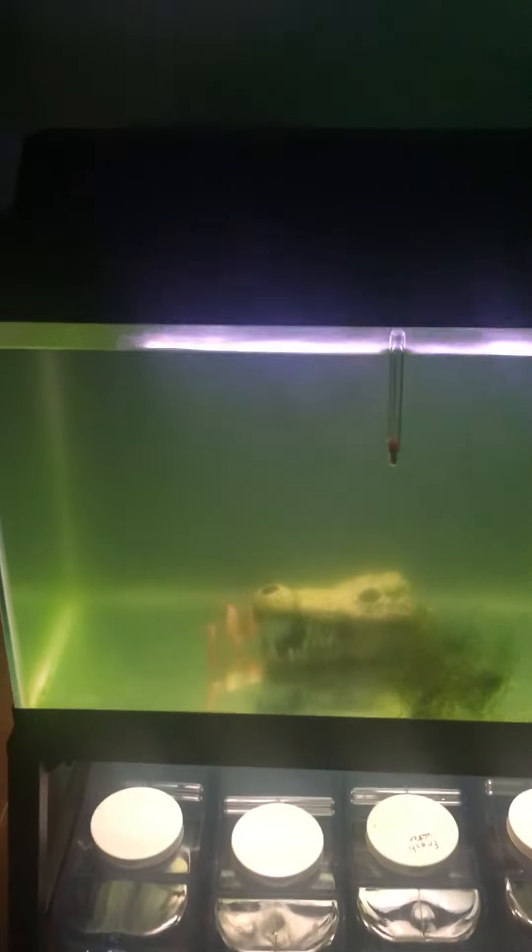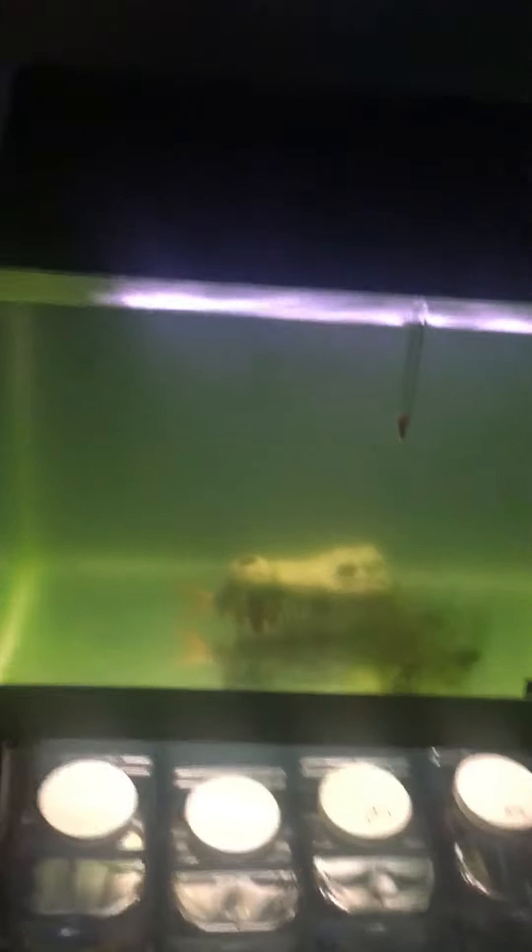This is the only fish in this tank. The lady was actually going to get rid of him — she was going to flush him. And I was like, no way. Quickly got the salt tank set up.